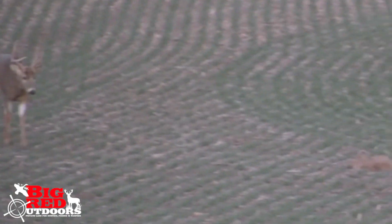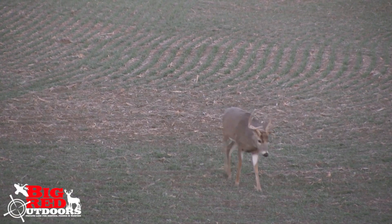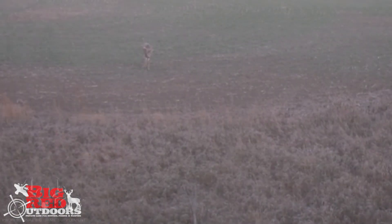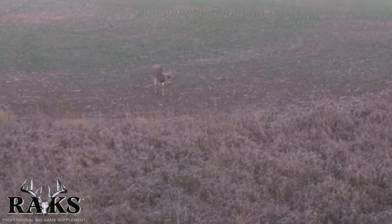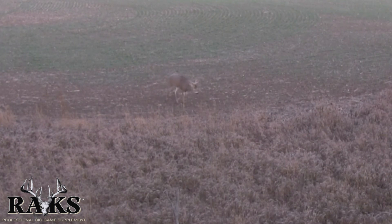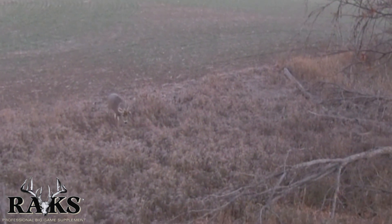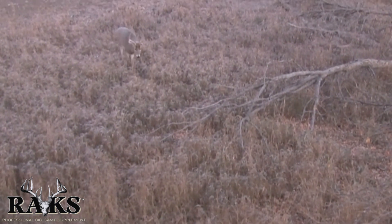I decided after he got inside range that this buck was super unique — never seen him before — and I was going to take a shot at him if he gave me a good shot, and to have it on camera. He was coming in exactly the same as my buck did last year, exactly the same. He decided to take a different trail as soon as he got to the grass — he was facing me directly.